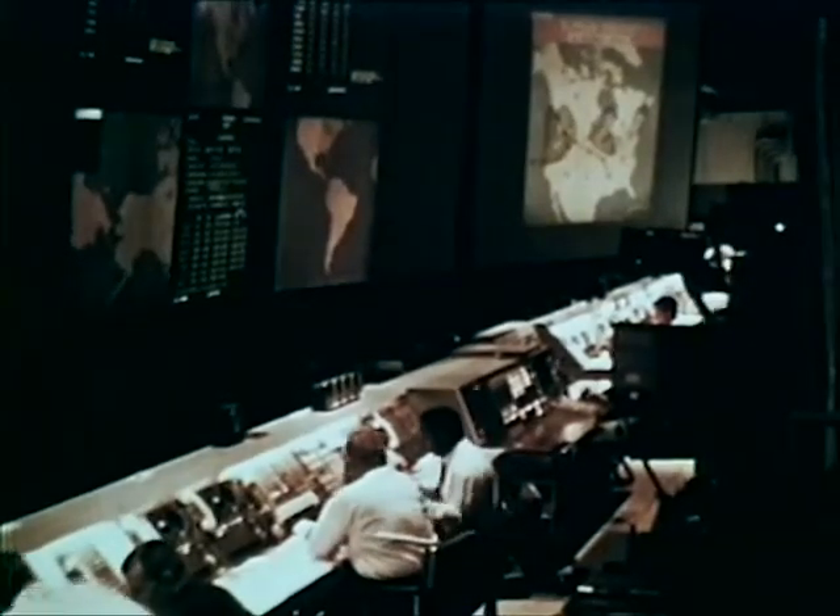This real-time information, available immediately to all headquarters SACS and numbered Air Force battle staffs, permits the Strategic Air Command to know at all times its ability to provide a measured response to any world threat.